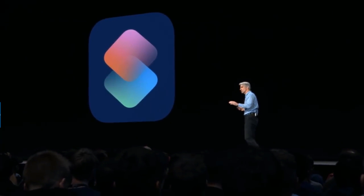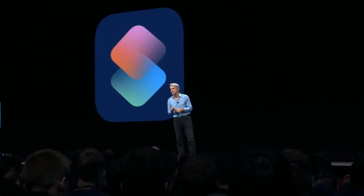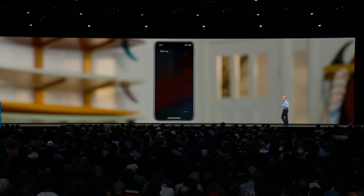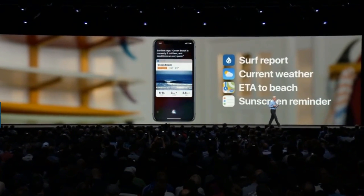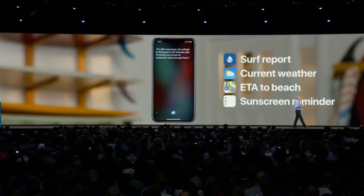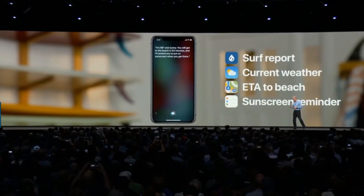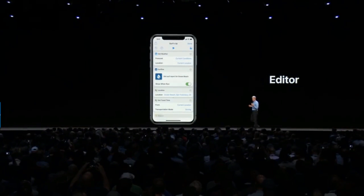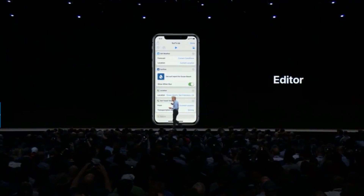We went a step further — we wanted to let users create their own shortcuts with multiple steps across multiple applications, and we're doing it with a new Shortcuts app. You could create a shortcut for 'surf time' that gets you the surf report, looks up the current weather, gets you the ETA to the beach, and even creates a reminder to put on sunscreen when you arrive — all done with simple drag-and-drop steps in the Shortcuts editor.